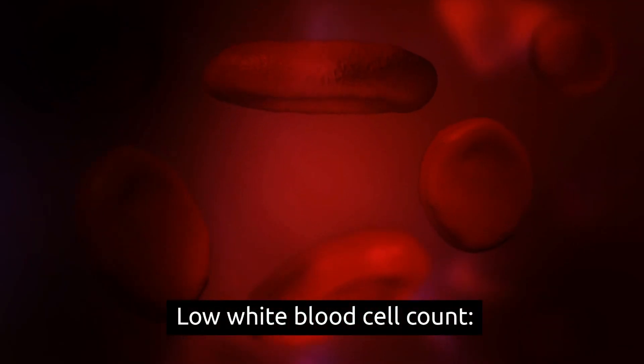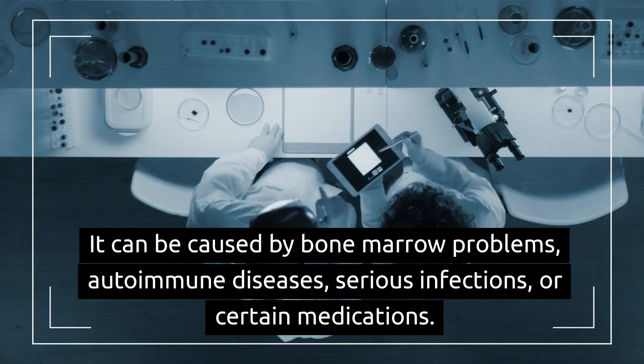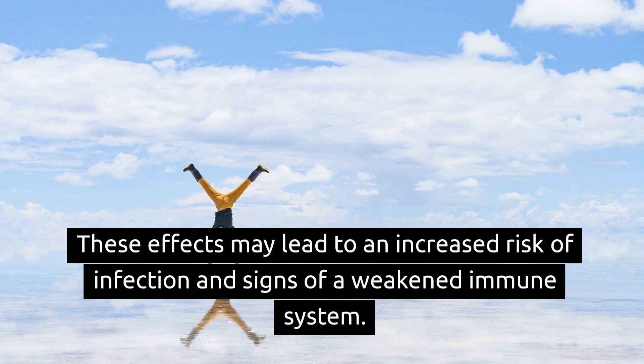Low white blood cell count can be caused by bone marrow problems, autoimmune diseases, serious infections, or certain medications. These effects may lead to an increased risk of infection and signs of a weakened immune system.